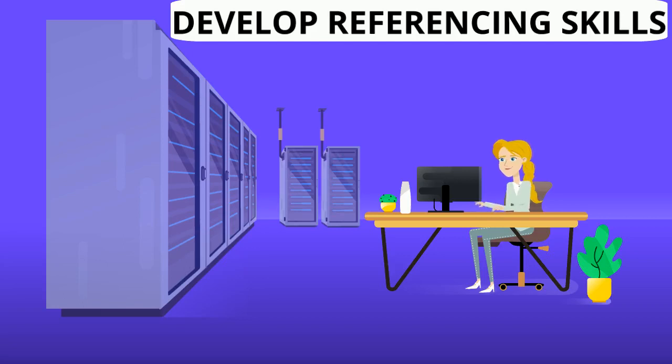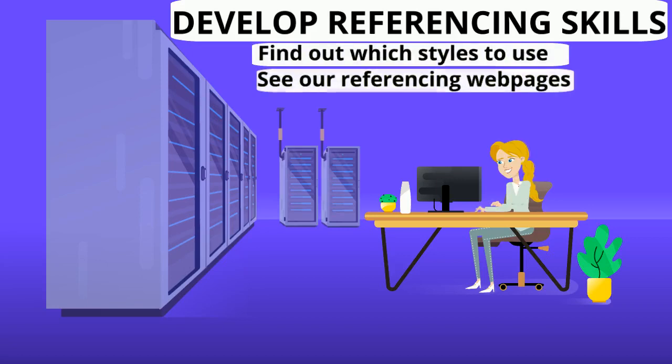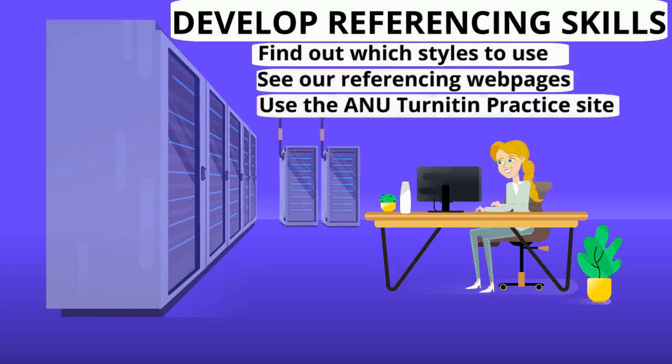Referencing takes a long time to do accurately, so make sure that you find out which style you need to use. Head along to our website for more information and use the Turnitin practice site to check your paraphrasing and quoting.